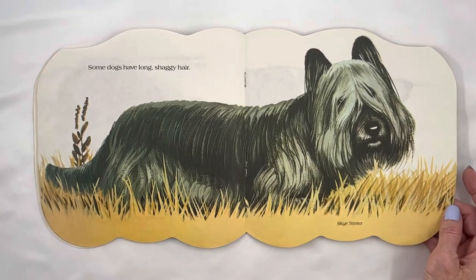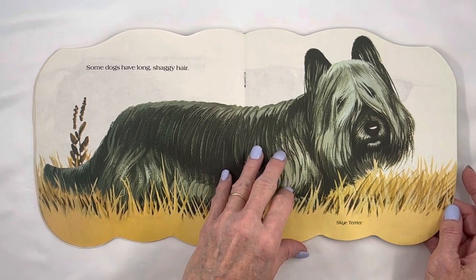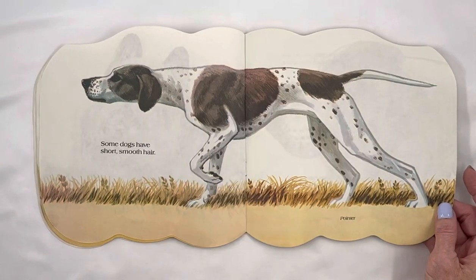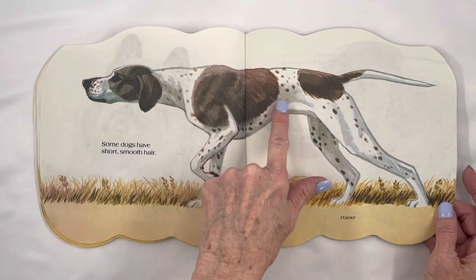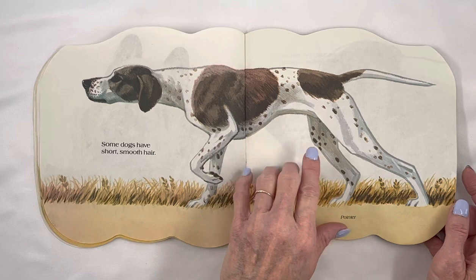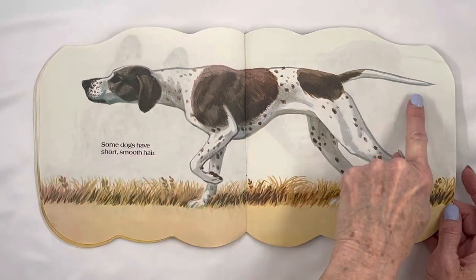Some dogs have long, shaggy hair. Skye Terrier. Some dogs have short, smooth hair. Very short. Pointer. And he is pointing — everything's pointing!